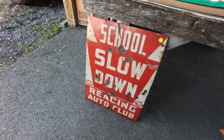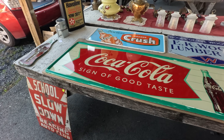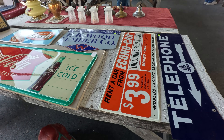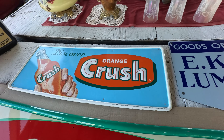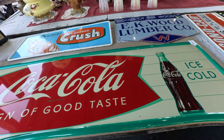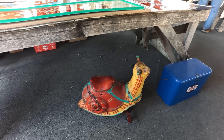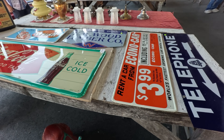Grain dryer sign — $325. $95 on the Pioneer. School zone — kind of nice. Reading Auto Club, Reading Pennsylvania — $350. $975 on the nice clean fishtail Coke sign. Orange Crush. This is cool — the snail that's made by Mobil. The same one that makes the Mobil horse makes that Mobil snail. We've talked about those in the past in some of the videos. Telephone sign here for $475.